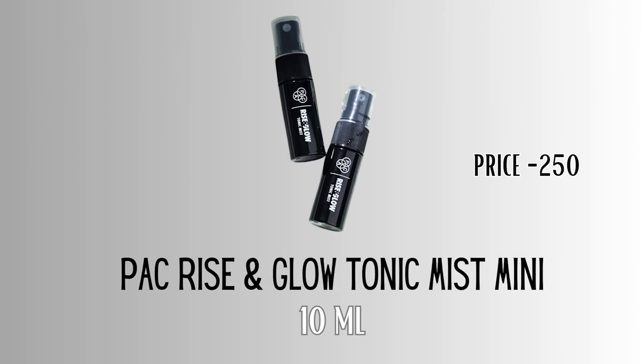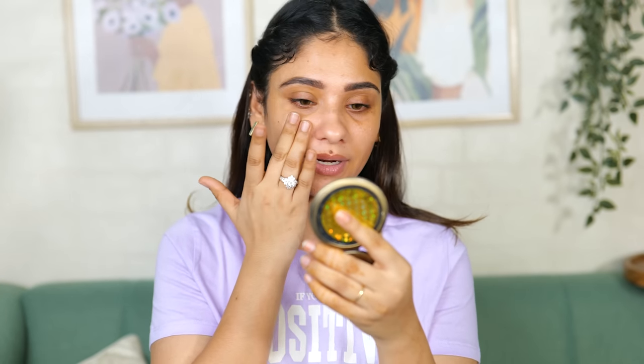You get 10ml and it costs 250 rupees. I have used 4 pumps and I feel 10ml means you will have about half a bottle left. Smells so good, so hydrating and so refreshing. Let's see if my face is glowing or not because it says Rise and Glow. By the way I have never tried this one before. Yes it is hydrating but it's a little tacky too, so it's very good for the day - you can spray it and it will give a lot of hydration.